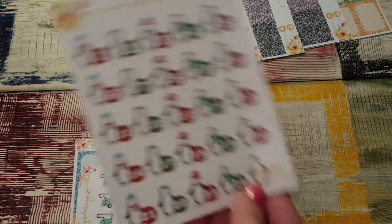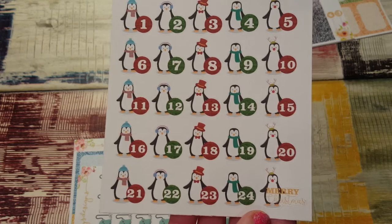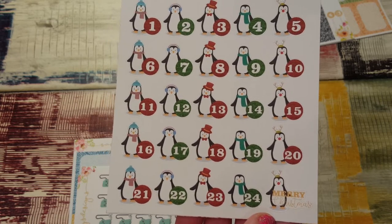I ordered the Christmas countdowns and they're little penguins. They're so nice and they have different outfits on. I love those.